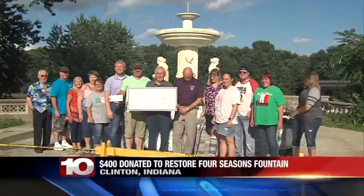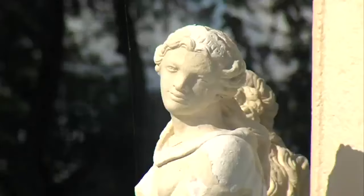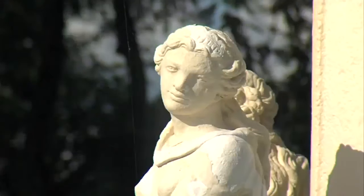The city of Clinton, Indiana has received a boost to restore a historic fountain. Two Vermilion County organizations have stepped up to help the project. Rediscover Clinton and the city presented Clinton's lift board with $400. That money will help restore the four-seasoned fountain.